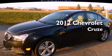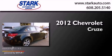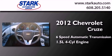This is a certified pre-owned 2012 Chevrolet Cruze. This car has a 6-speed automatic transmission and an inline 4-cylinder engine.